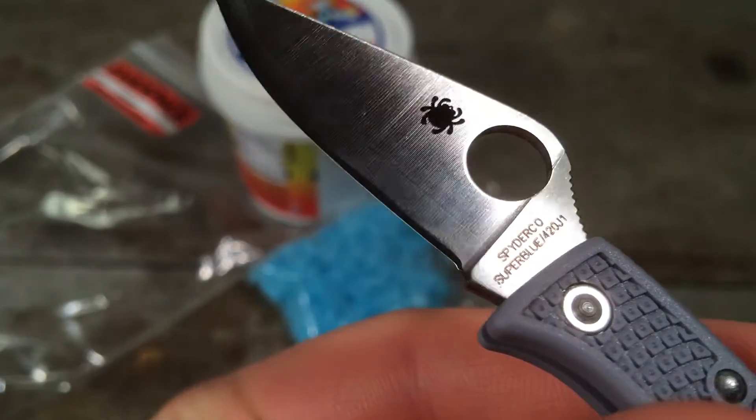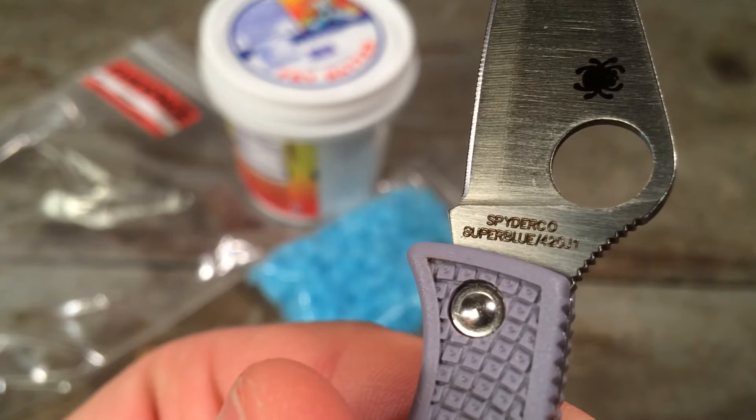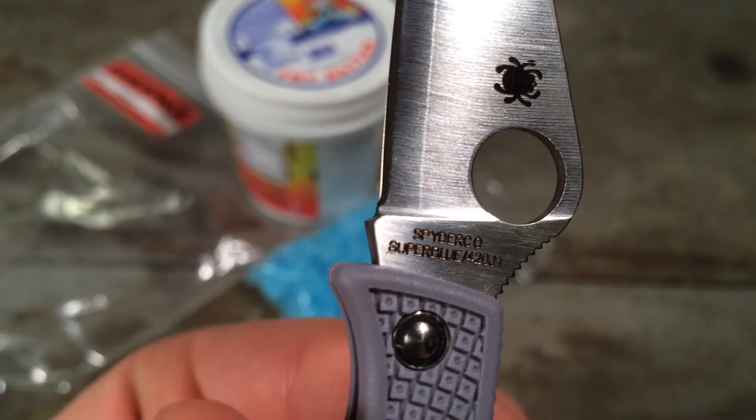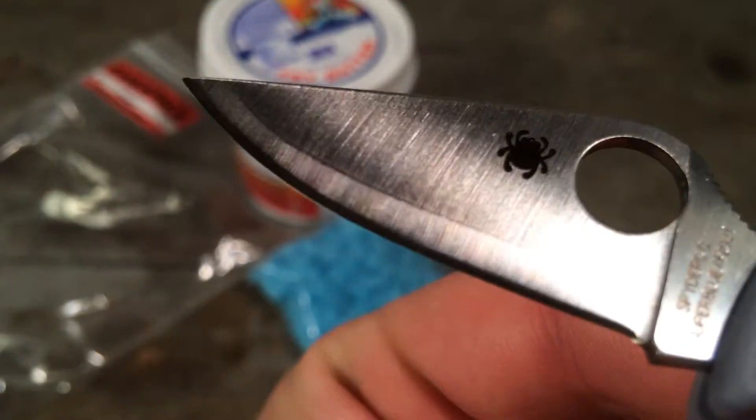Honestly, I never expected the Ladybug 3 to amount to anything, but super steels? I didn't picture that. I guess there must be a lot of money in it for Spyderco. And that's exactly what we find in the Ladybug Super Blue.